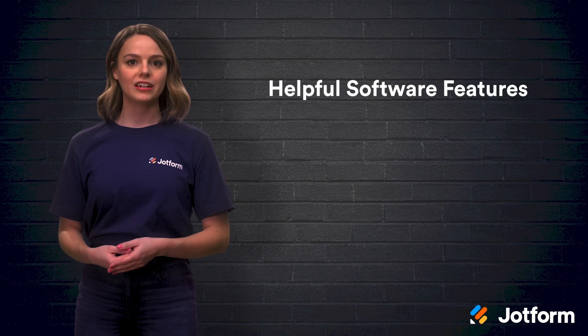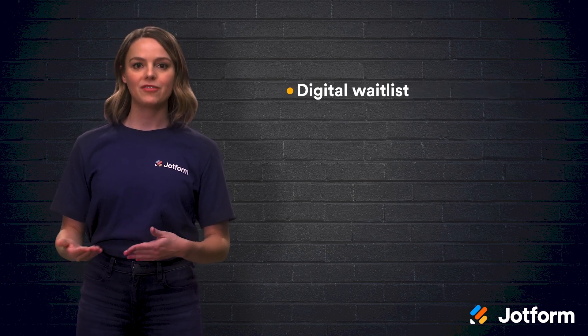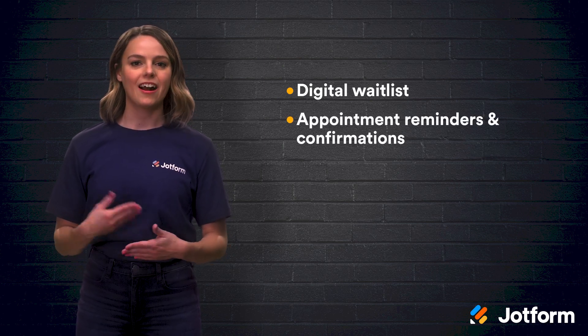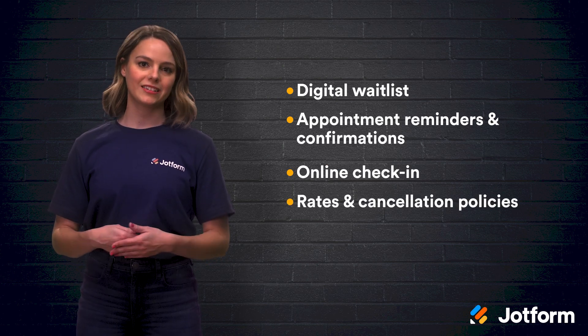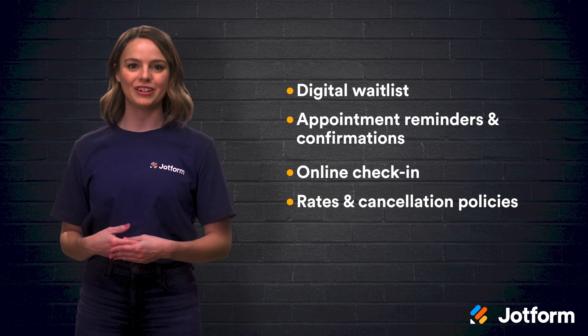You may also want to look at the following software features when choosing a veterinary appointment system: a digital waitlist to backfill last-minute openings and cancellations, appointment reminders and confirmation messages, online check-in before appointments, and communication about rates and cancellation policies. Each of these features, if automated, can greatly increase your office productivity and customer experience.